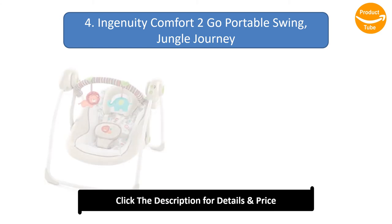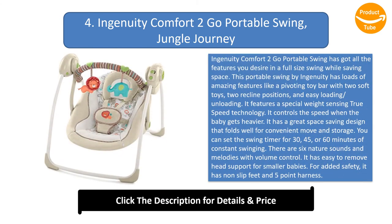Ingenuity Comfort 2-Go Portable Swing, Jungle Journey. Ingenuity Comfort 2-Go Portable Swing has got all the features you desire in a full-size swing while saving space. This portable swing by Ingenuity has loads of amazing features like a pivoting toy bar with two soft toys, two recline positions, and easy loading and unloading. It features a special weight-sensing true speed technology that controls the speed when the baby gets heavier.